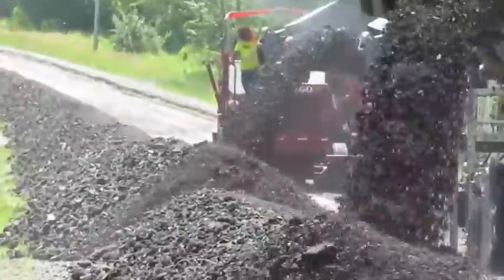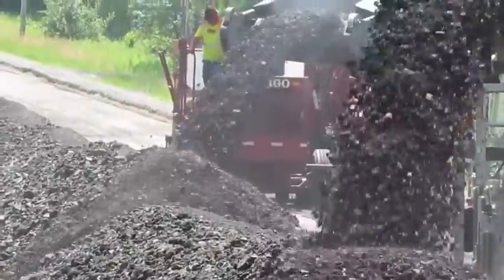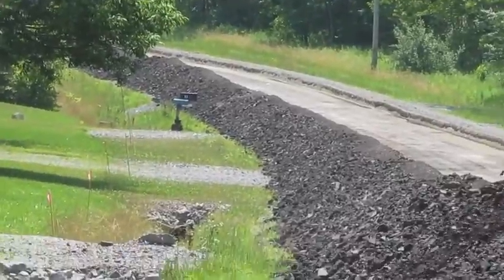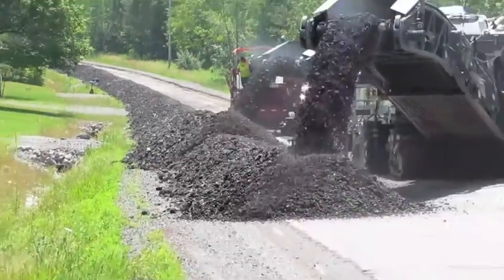The scope of the work consisted of stripping 12 inches of asphalt from concrete. After the asphalt was stripped, the concrete was rubbleized behind the milling machines.